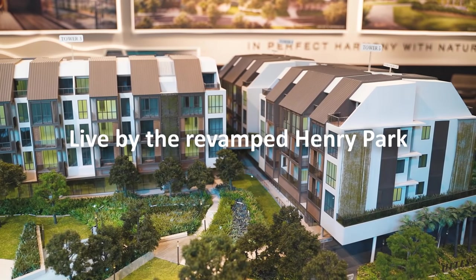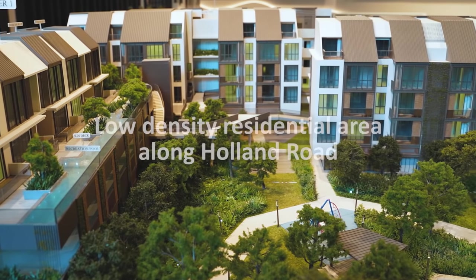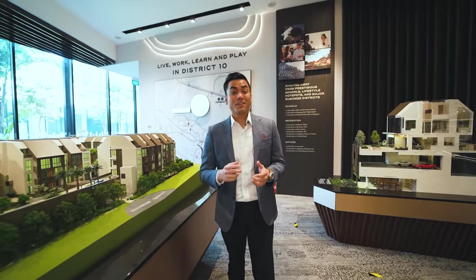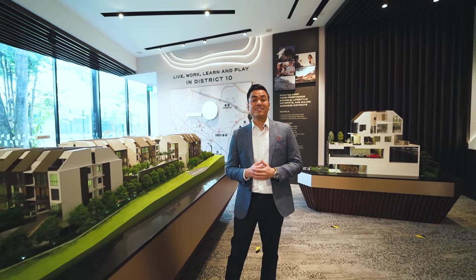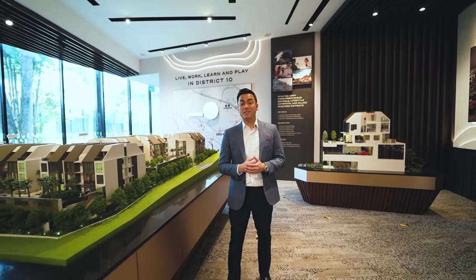Residents can be assured of the serenity and privacy in this low-density residential area. You can choose from 1 to 4 bedroom residences, dual keys and triplexes. Now let's take a look at the available units for sale.